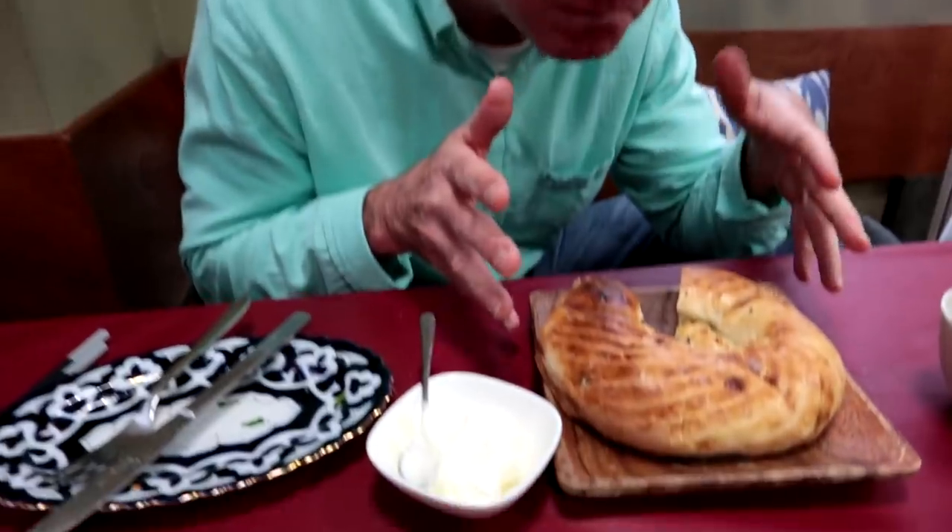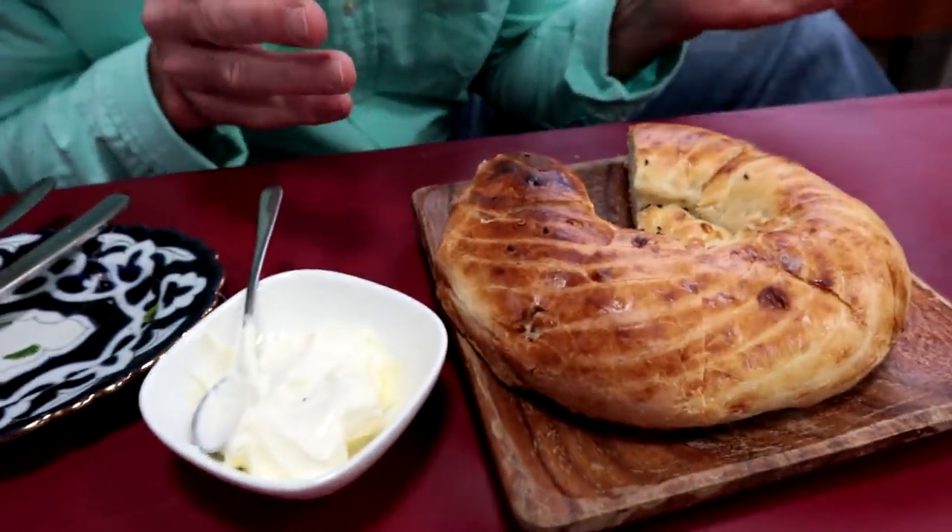What is it? Is it hummus? It's a sour cream — sour cream yogurt, that's what it is. I want to eat all of it right now, but then I won't have any room for the rest of the dishes.